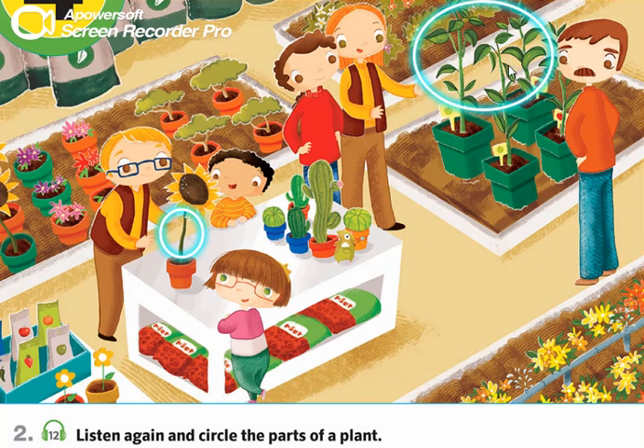Wow. Coco, be careful. Don't get too near that cactus. Eww.